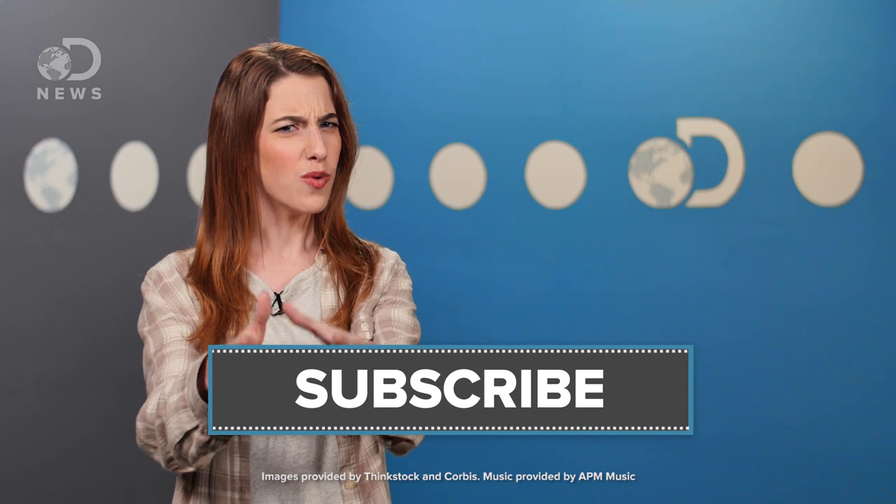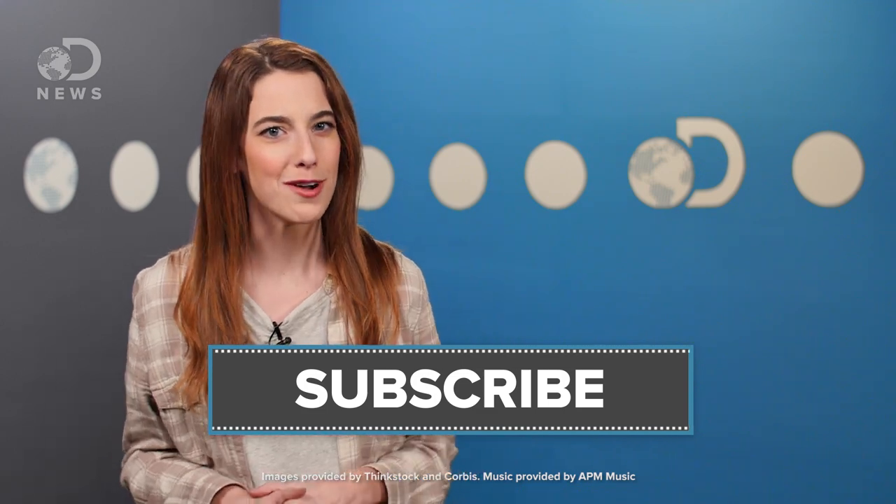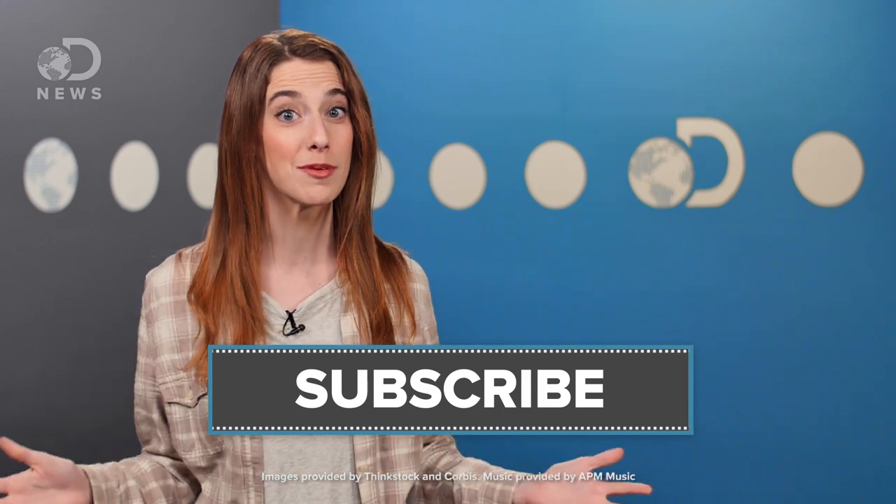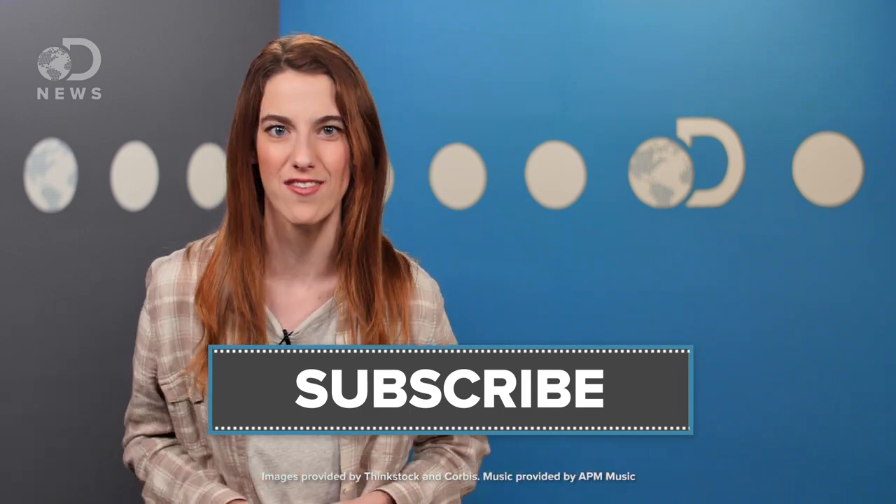So map nerds out there, what is your favorite image or map of our pale blue dot? Let me know down in the comments below. Don't forget to hit those like and subscribe buttons, and keep coming back to DNews — we've got new episodes every day of the week.